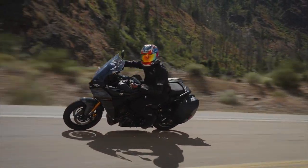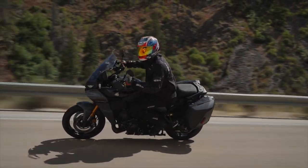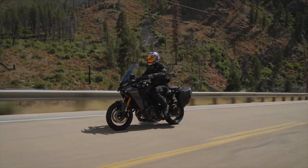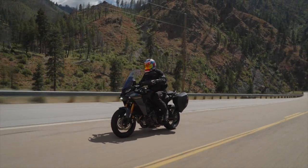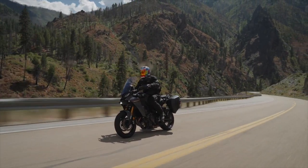There are a lot of features on the Tracer that would make this a great commuter or touring mount. The saddlebags come standard and fit a full-face helmet. The windscreen is adjustable and easy to operate with gloves on. The seat and footpegs are also adjustable, and right now I'm in a very comfortable and upright riding position.